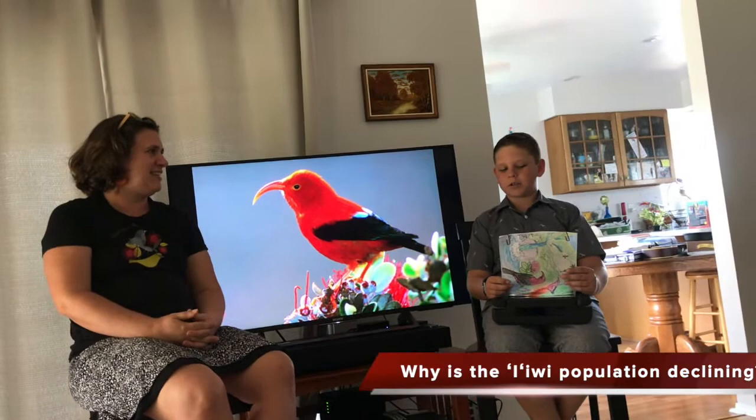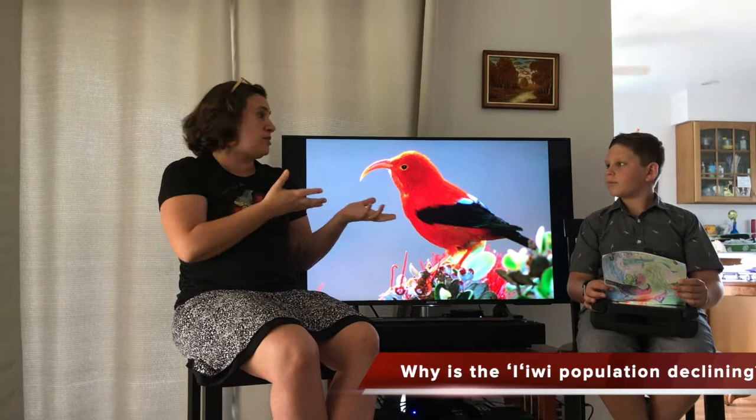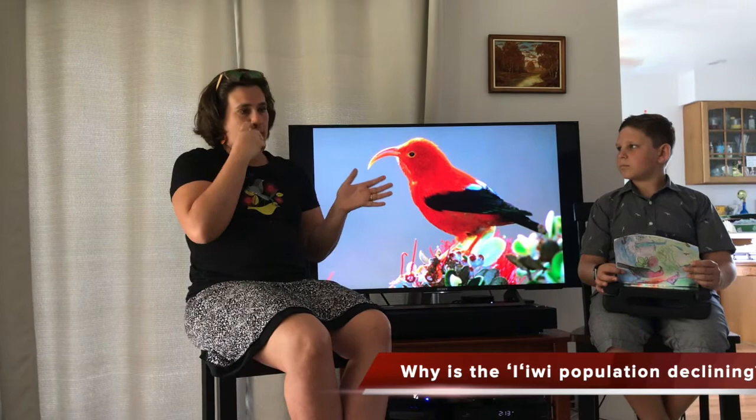Have the efforts of the Kauai Forest Bird Recovery Project increased the iiwi population? About two years ago we found out that the iiwi population on Kauai is declining significantly. In the past three years we have been trying to figure out why the population is going down, and it is because of the mosquitoes. We have not yet increased the population because we are still figuring out exactly what steps to take.